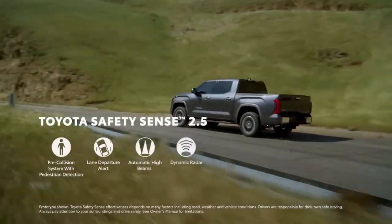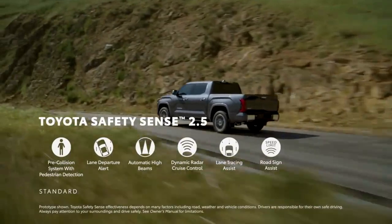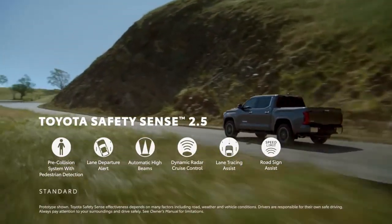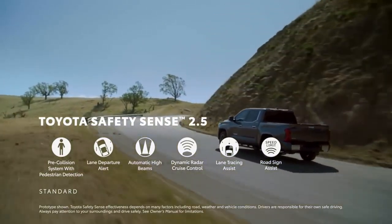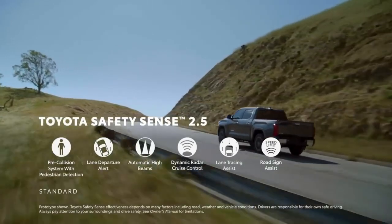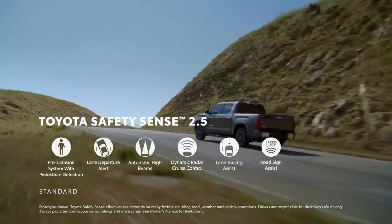Tundra also comes with Toyota Safety Sense 2.5 as standard equipment, which includes pre-collision system with pedestrian detection, lane departure alert with steering assist, automatic high beams, full-speed range dynamic radar cruise control, lane tracing assist, and road sign assist.